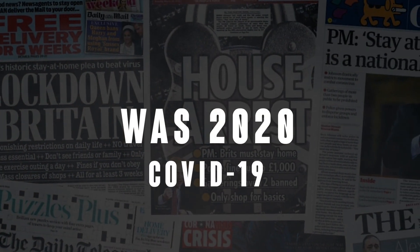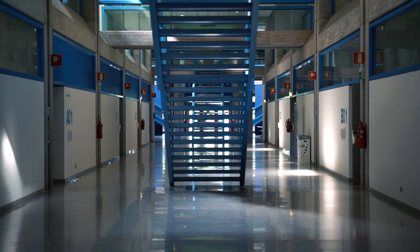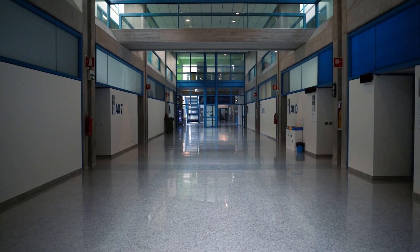It seems interesting. I can't wait to start. Unfortunately, the pandemic outbreak of coronavirus upset all the plans, and this situation made regular activity in presence during the entire project impossible, discouraging many students.